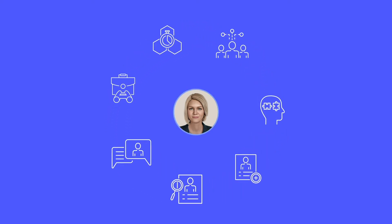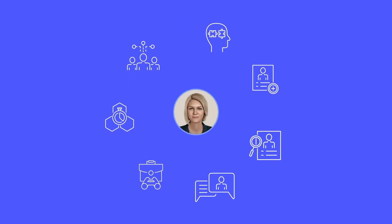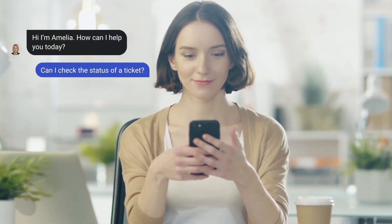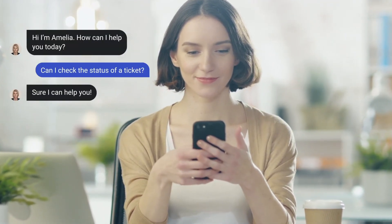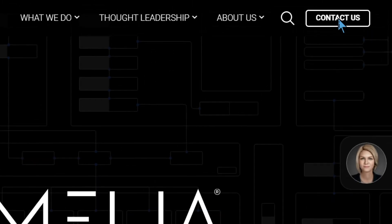We know it's a lot to take in, but if you want to start realizing the true value of automation in your enterprise, start thinking about what Amelia HyperAutomation would look like in your business. When you have questions, don't hesitate to ask. Contact us today to learn more.